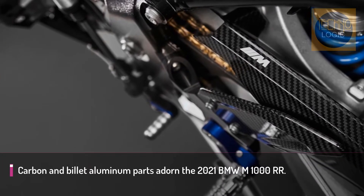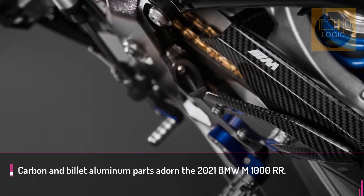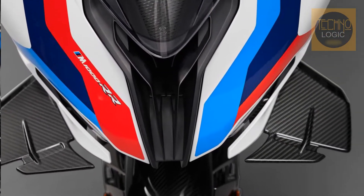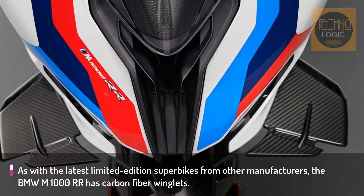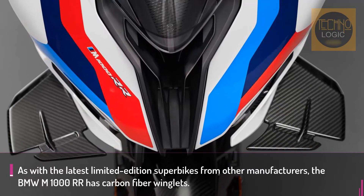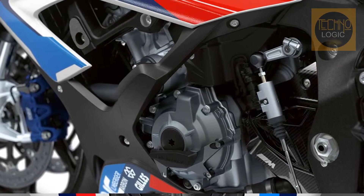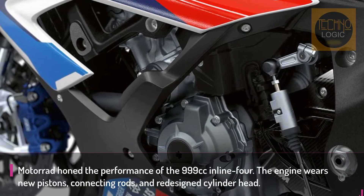The M RR shows great attention to detail with very rich finishing. Standard equipment includes carbon fiber wheels, while the pegs, hand levers, and foot lever are machined from top-grade aluminum billet.